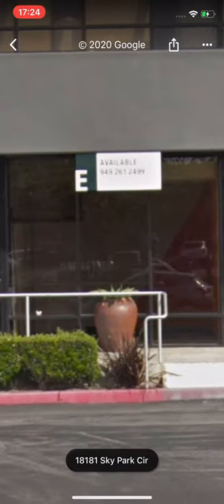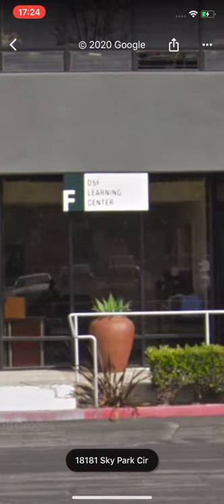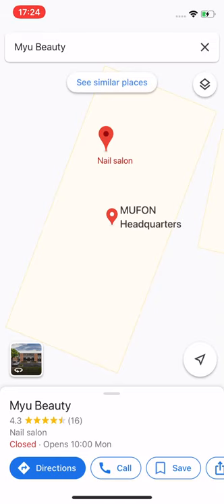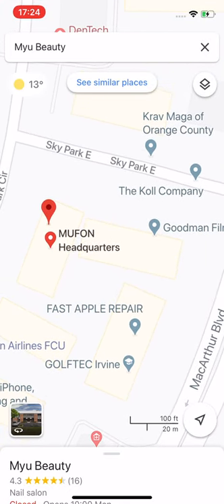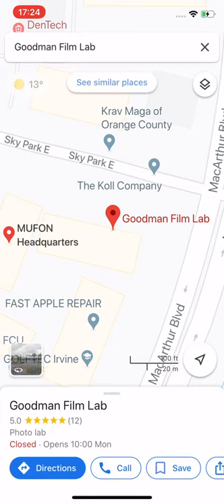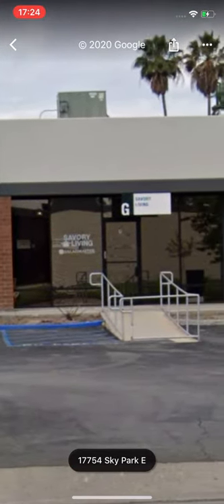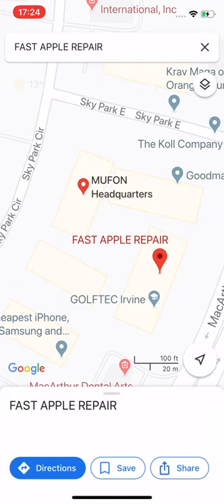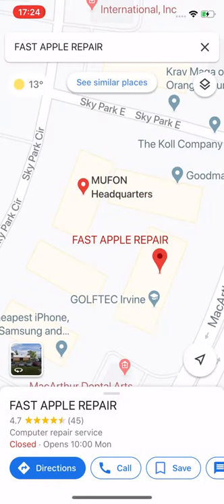F2 will be behind that — it's not on a window, it's the office bit. It's two offices behind this room; it's just a single room. So MUFON, the nail salon, and MUFON headquarters are in this building, in Sky Park Circle, next to the Goodman Film Lab — which is at least a larger office than MUFON. And we have Fast Apple Repair Computer Repair Service in the same building. This is 18023 — this is MUFON headquarters.